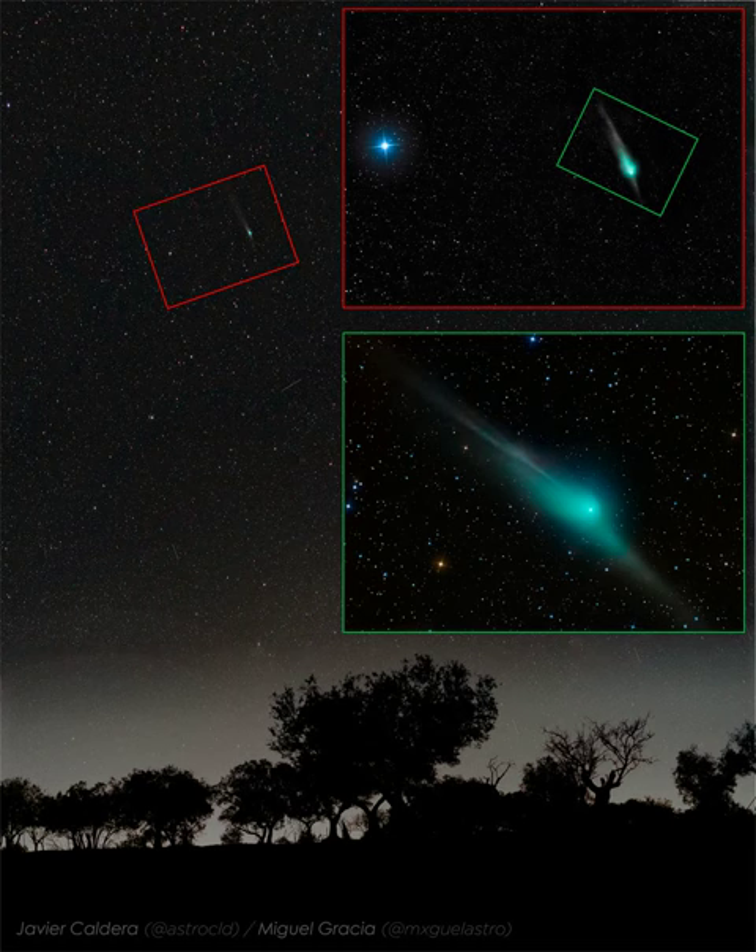The main panel of the featured triple image shows how Comet ZTF looked last week to the unaided eye under a dark and clear sky over Catheres, Spain. The top inset image shows how the comet looked through binoculars, while the lower inset shows how the comet looked through a small telescope.